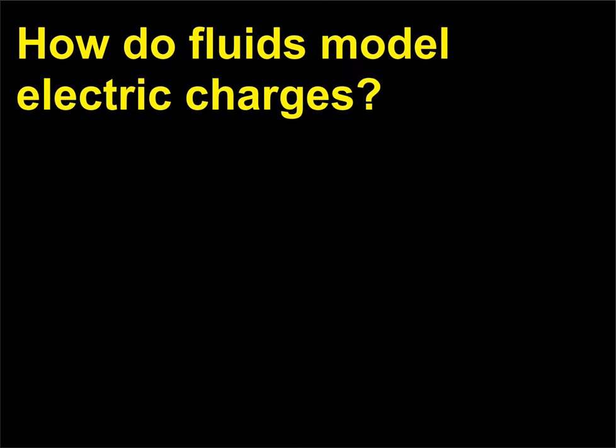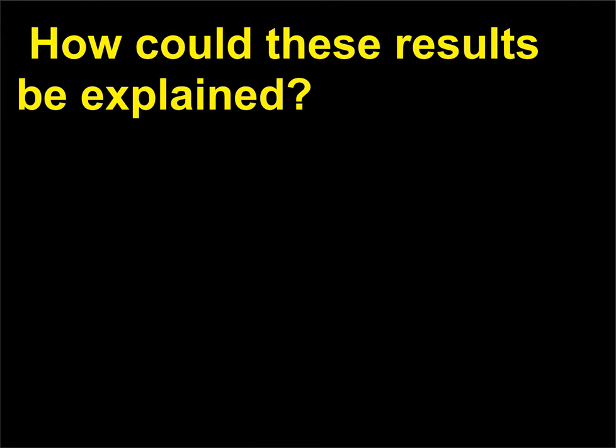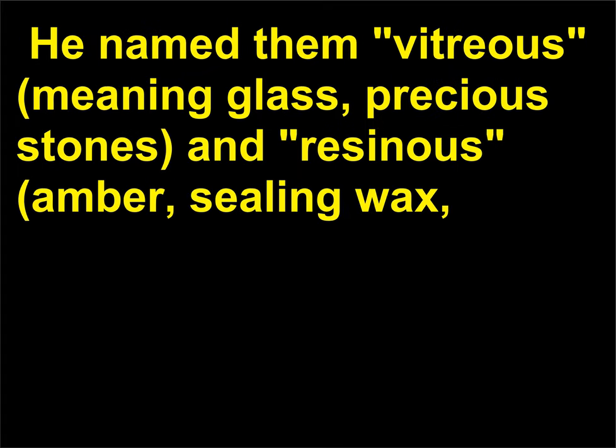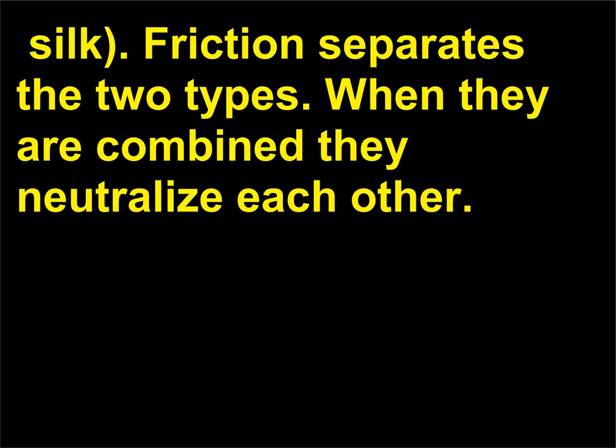How do fluids model electric charges? Charles François Dufay (1698–1739) concluded that there were two types of electricity. He named them vitreous—meaning glass, precious stones—and raisinous—amber, sealing wax. Friction separates the two types. When they are combined they neutralize each other.